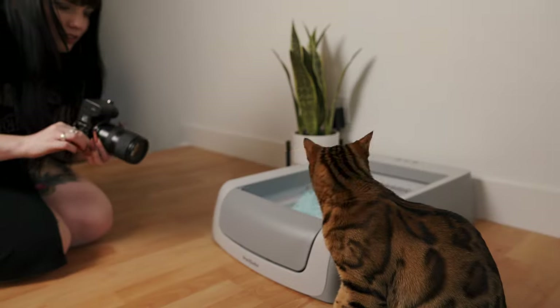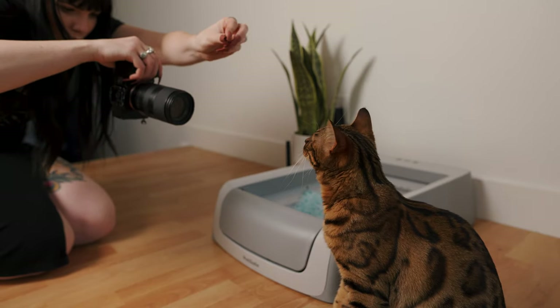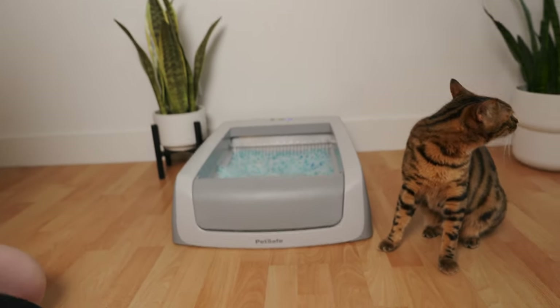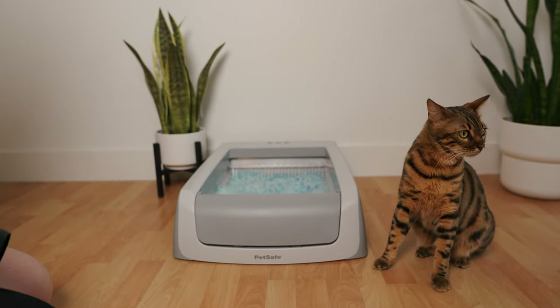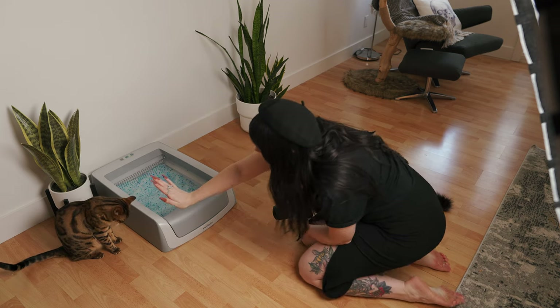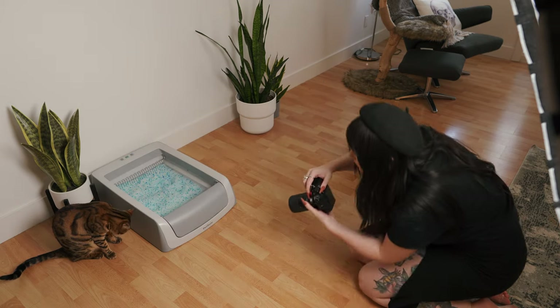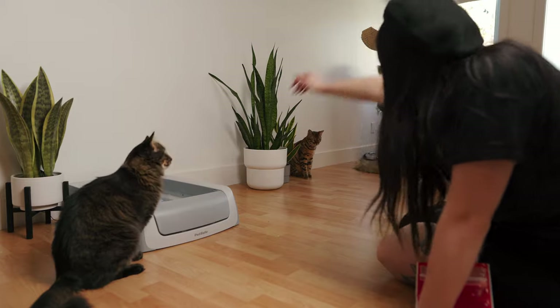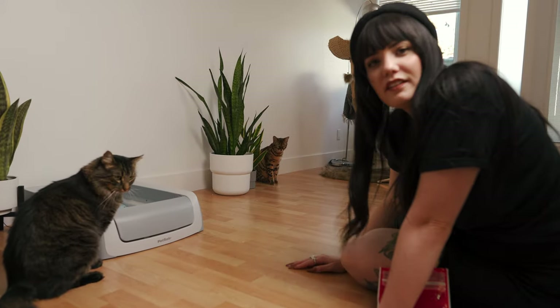We use treats to lure Kona into place. She does know a few tricks and can sit and stay for a short period of time, but it's extremely difficult with cats, so be patient. You might even have to come back for another round of photos later in the day, and that's okay. If you have a well-behaved dog and you're trying to take these same photos, you're probably going to have a much easier time than us.